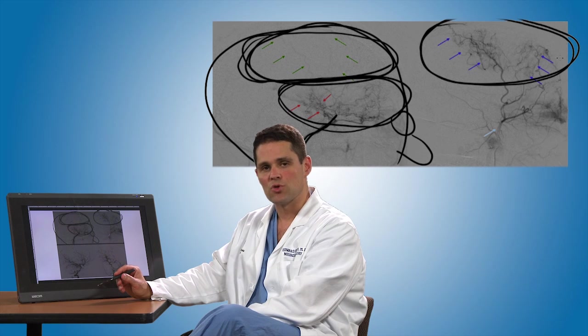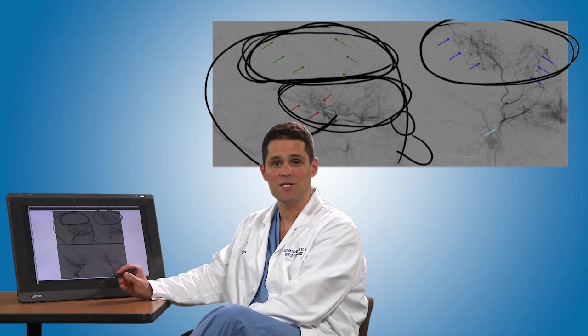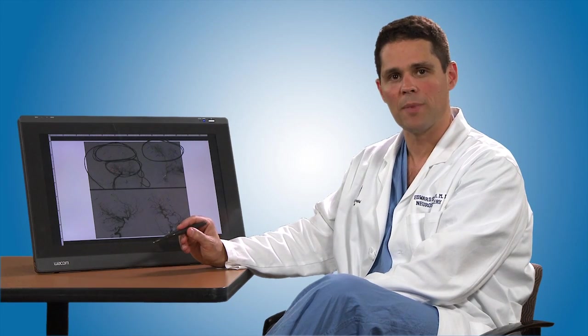We've been able to track our patients here at Children's Hospital over years, and in some cases decades. We've been able to show that we can reduce the rate of stroke from somewhere between 60% to 90% over a five-year window, down to less than 4% with the application of the surgery developed here at Children's. We hope that we can use our expertise at Children's Hospital to make the lives of children even better with this disorder.